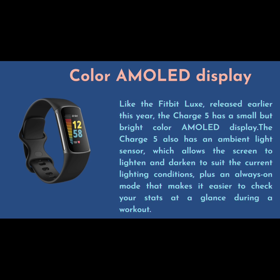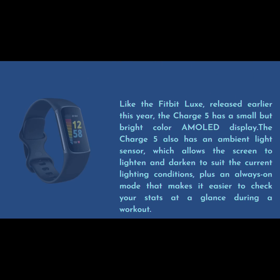The Charge 5 also has an ambient light sensor, which allows the screen to lighten and darken to suit the current lighting conditions, plus an always-on mode that makes it easier to check your stats at a glance during a workout.